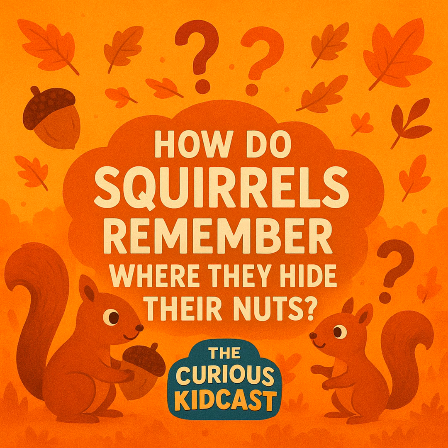So how does a squirrel keep track of thousands of hiding spots? The secret is in their brain — specifically, a part called the hippocampus. Now, the hippocampus isn't a hippo that goes to college. It's a part of the brain that helps with memory, especially remembering places. It's like your brain's GPS.